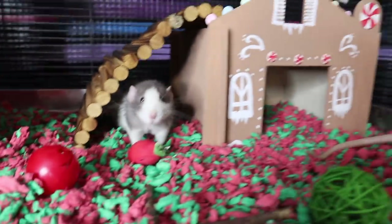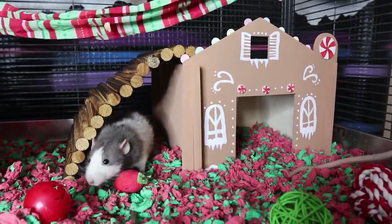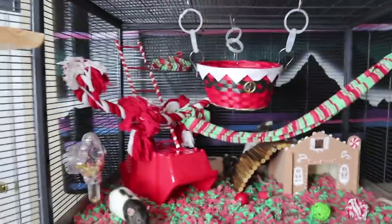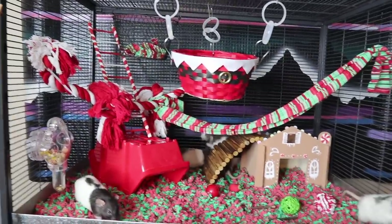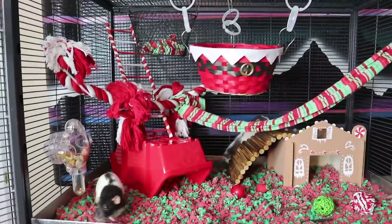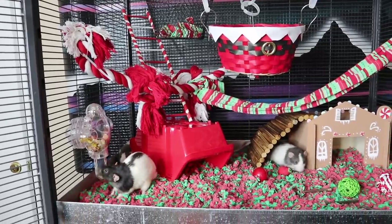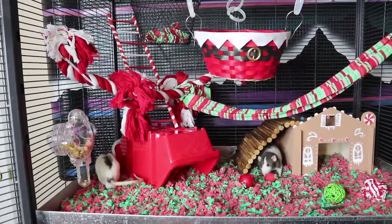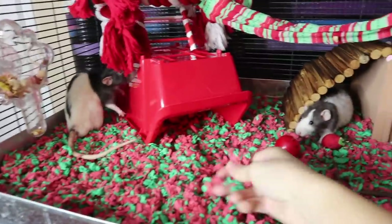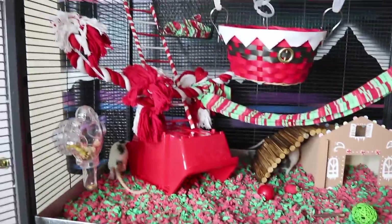Without further ado, let's get right into my rat cage tour. All right, here it is. This is the rat cage that I've been slaving over ideas for for the past week, because I cannot find anything Christmas-related for small animals, so it was really a pain. The bedding I used is obviously the holiday Carefresh, which is green and red, which I think ties the cage together really nicely.